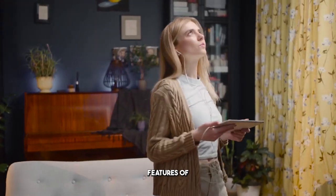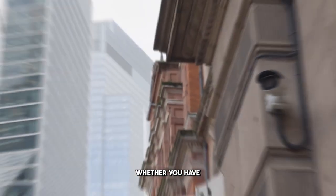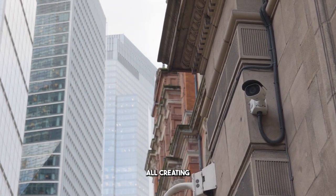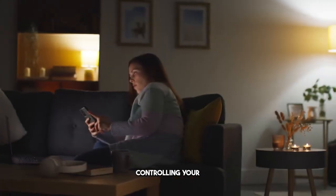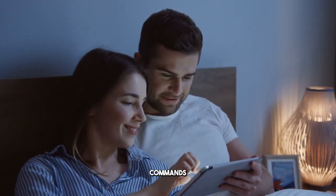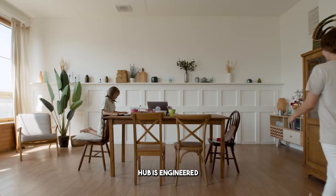One of the standout features of the Smart Home Hub is its ability to integrate effortlessly with a variety of smart home devices. Whether you have smart lights, thermostats, or security cameras, this gadget can connect with them all, creating a cohesive and automated home environment. Picture this: controlling your entire home ecosystem from one central app or via simple voice commands. That's the level of convenience the Smart Home Hub brings to your fingertips.